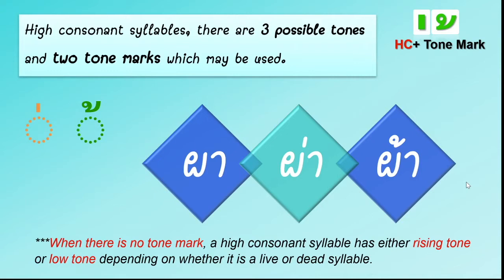For the second word, you will see tone mark one, and we follow the tone marks — it makes low tone. And the last word is ฟน, which means closest. So with tone mark two, it makes falling tone.